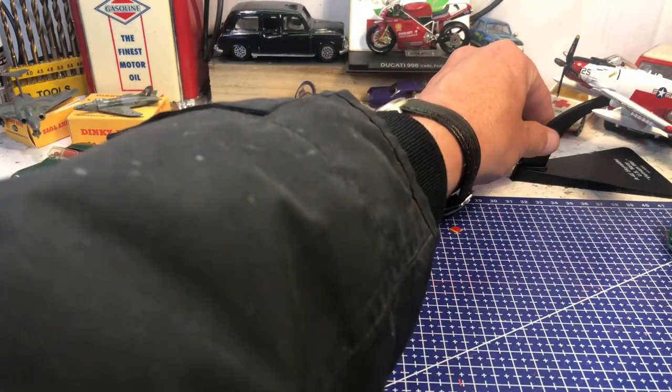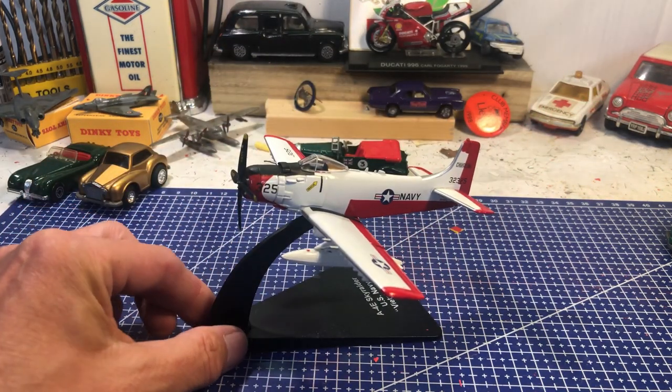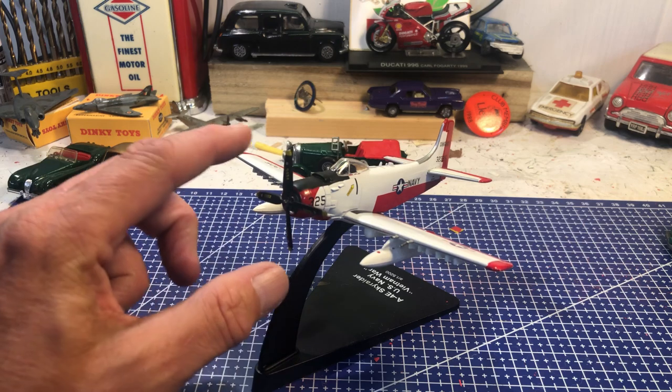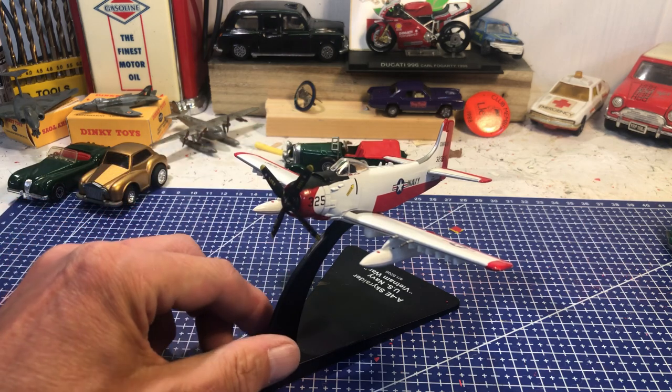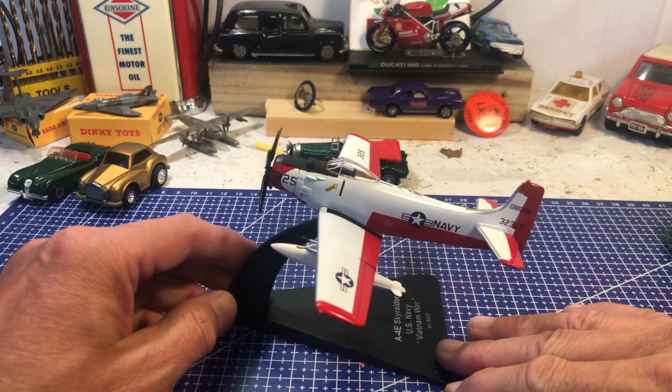But the major haul came from while I was on holiday in Dorset, in the New Forest, when I picked up quite a few things — aeroplanes and various cars and commercials.